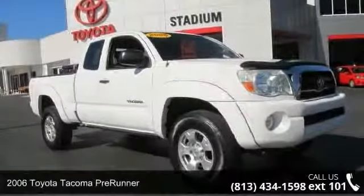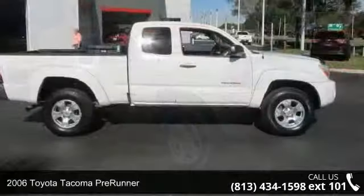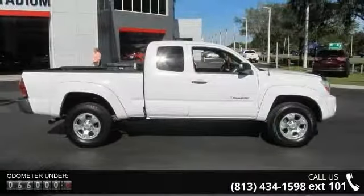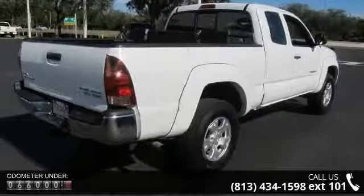Step onto the 2006 Toyota Tacoma Pre-Runner. If you are looking for an automobile with great features, look no further. This vehicle comes with a reliable 6-cylinder engine, connected to a smooth shifting automatic transmission.